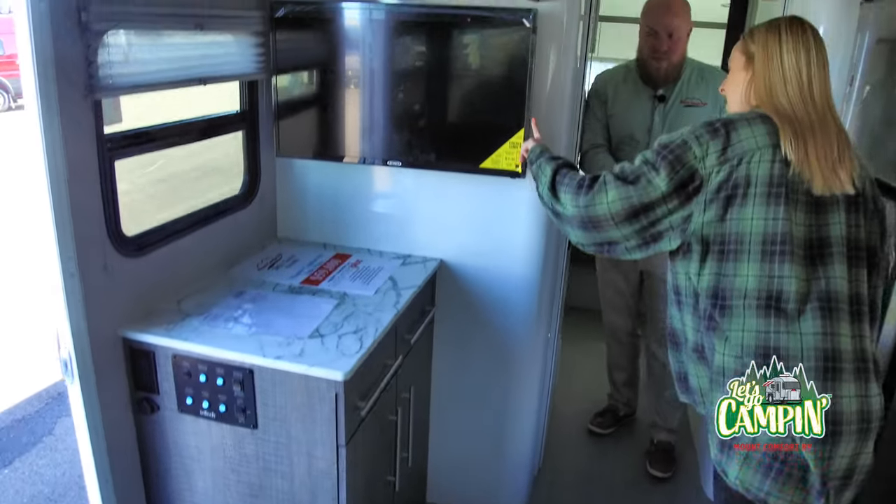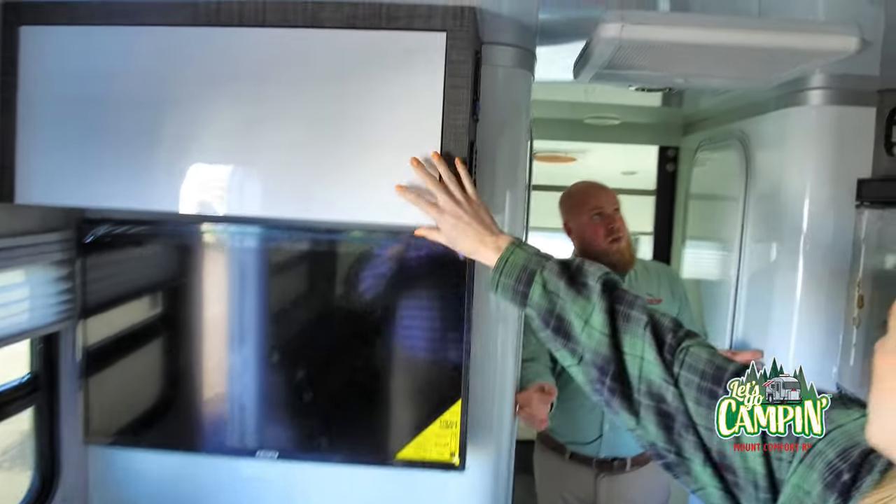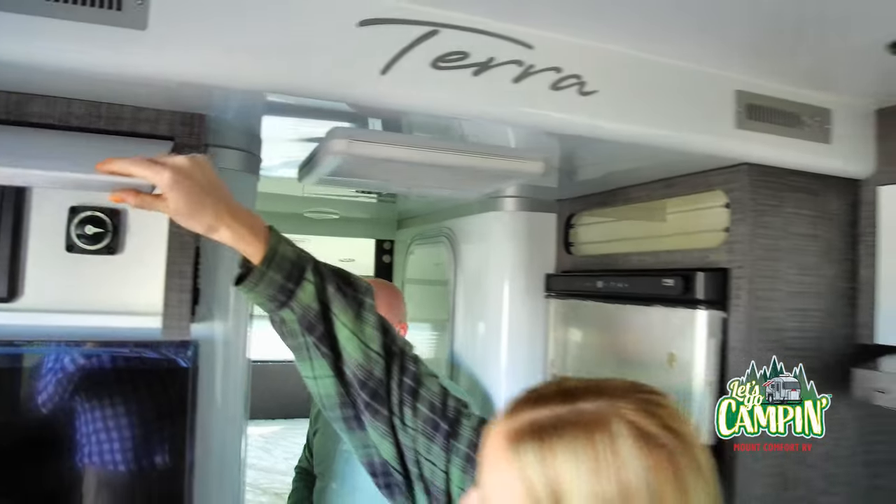Nice size TV here. You like these walls? This is like a mix between a spaceship and a sailboat.